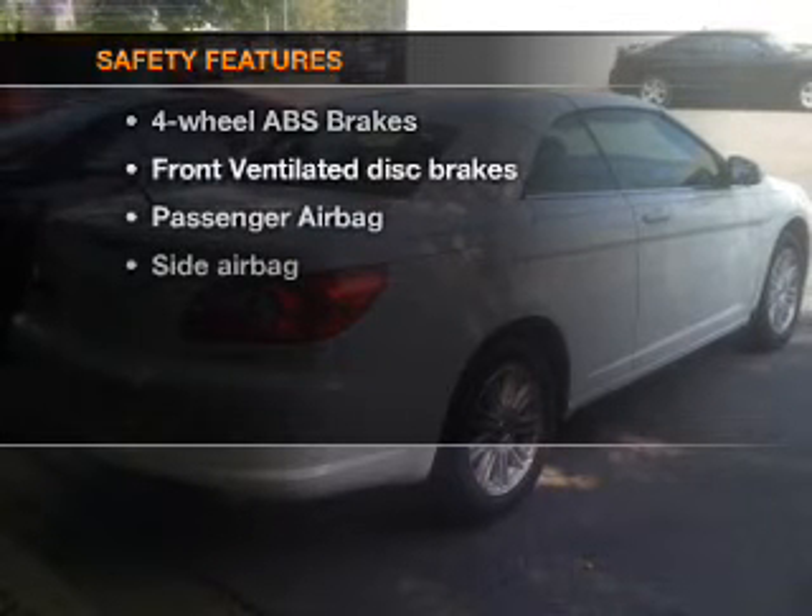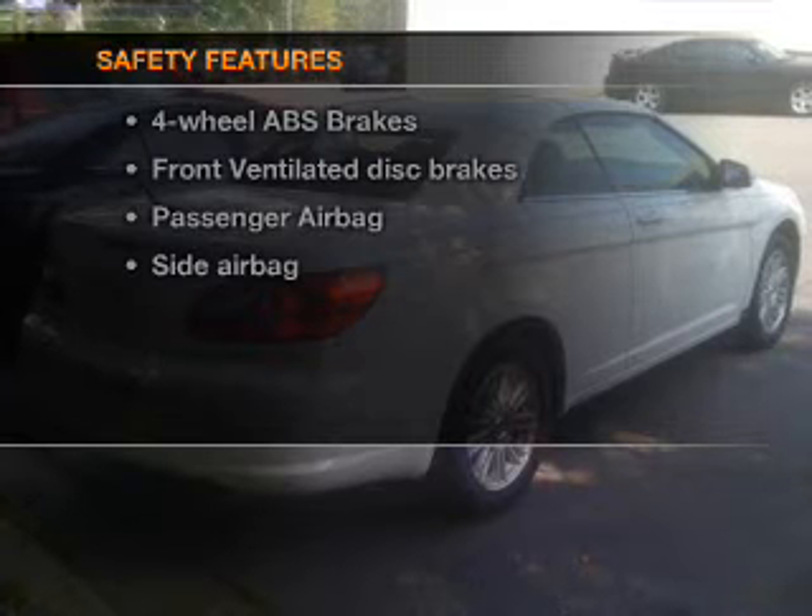If safety is a high priority, rest assured knowing these top safety components are included: front ventilated disc brakes, passenger airbag, side airbag. Click or call to set up a test drive right away.